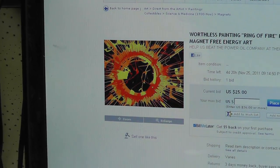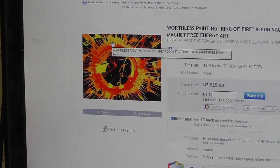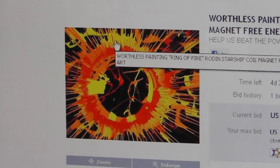So there's the first one. It is called Ring of Fire right there. So that's what the first one looks like. That's a smaller painting.